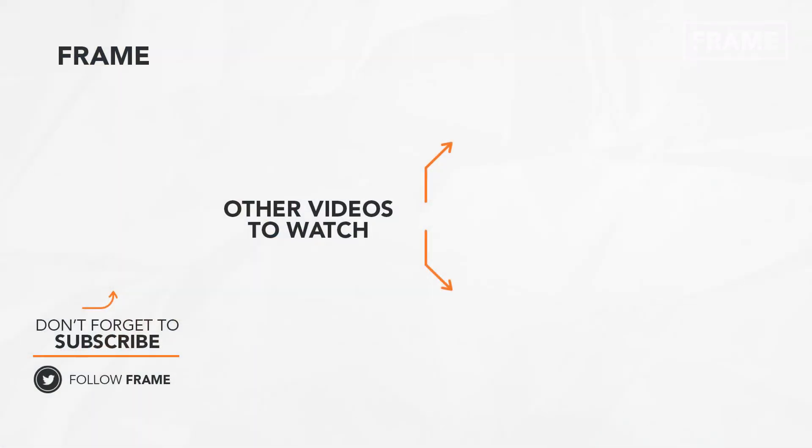That's the end of this feature on The Frame. I hope you enjoyed it. Make sure to subscribe to this channel to catch us on our next video. See you next time!